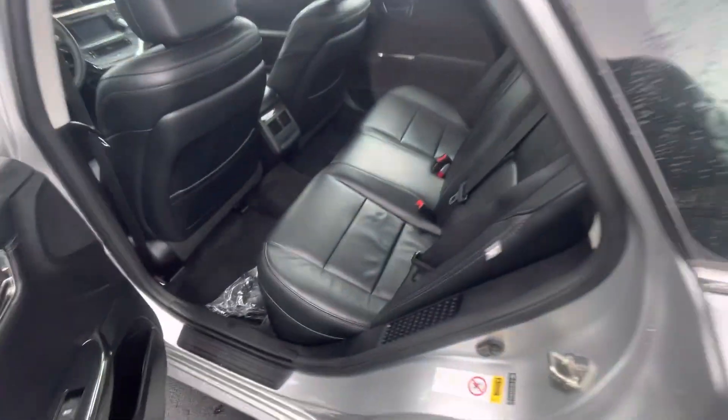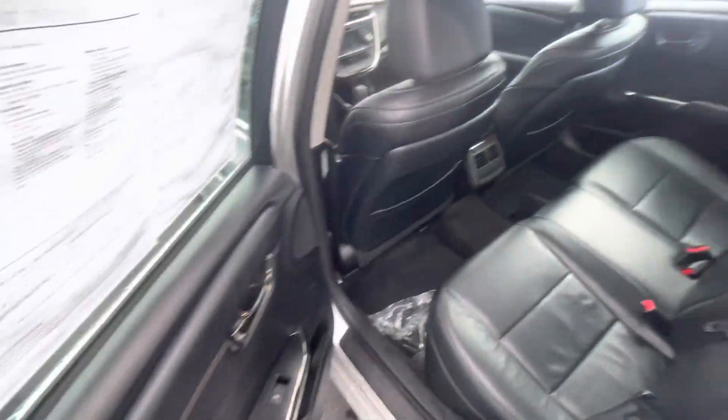Let's bring you over here to the back seat. Plenty of legroom, as well as headroom there for your guests.